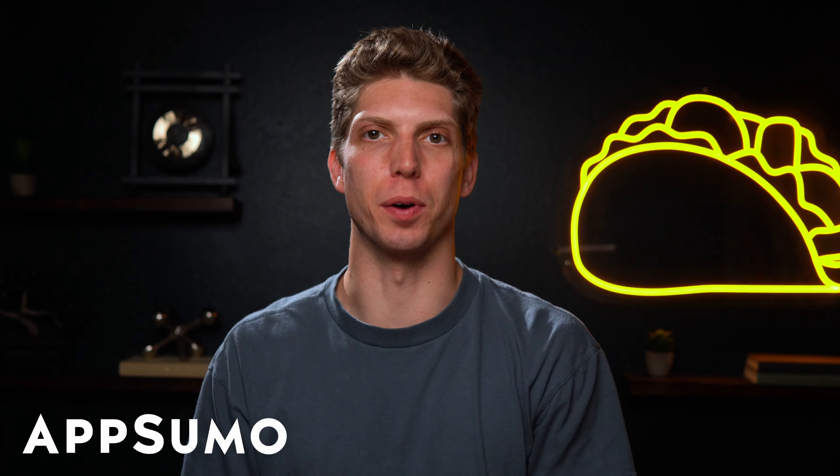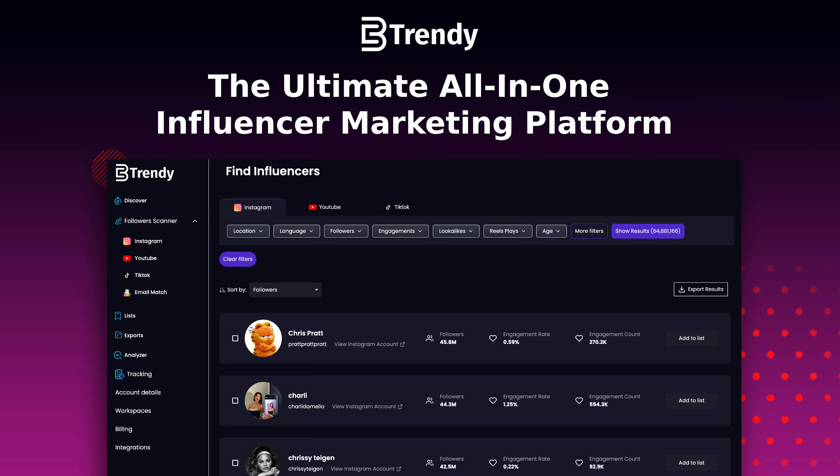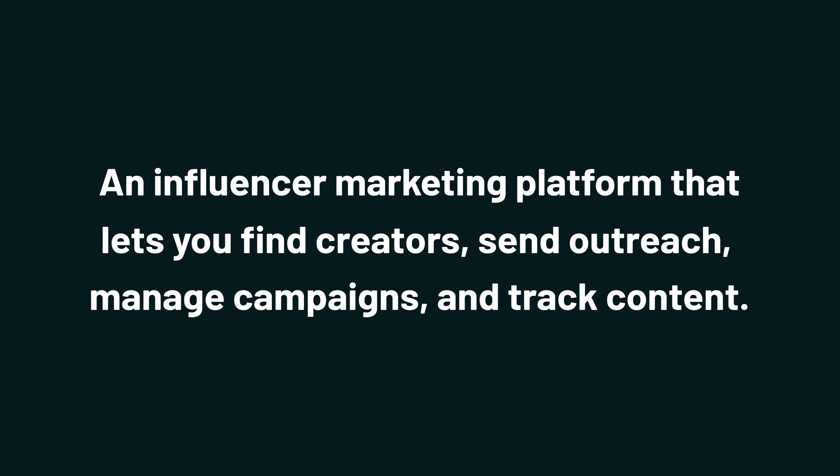Hey Sumo-lings, it's Aiden with AppSumo, the best place to get insane deals on business software. Today, we're looking at BeTrendy.co, an influencer marketing platform that lets you find creators, send outreach, manage campaigns, and track content.